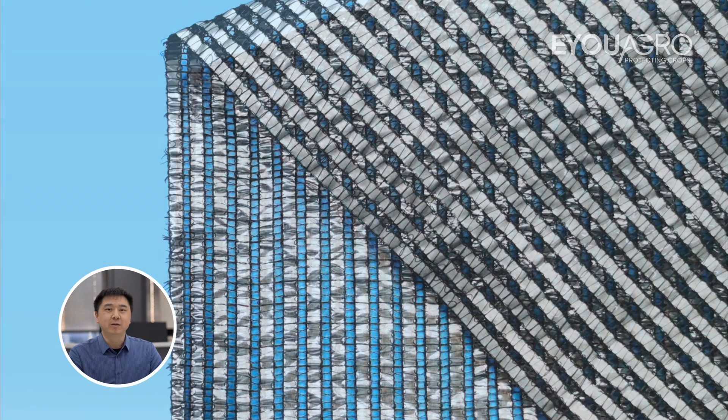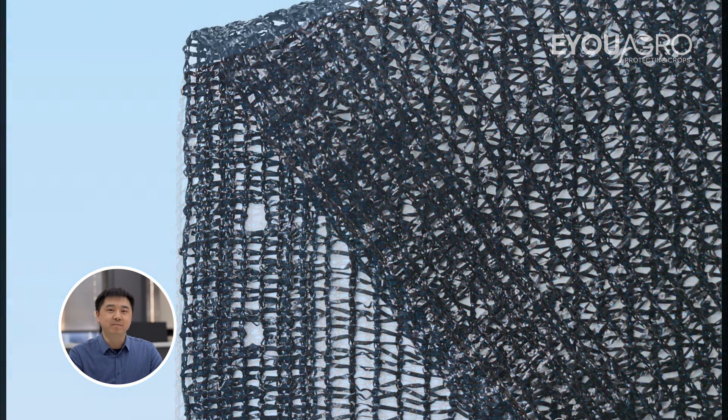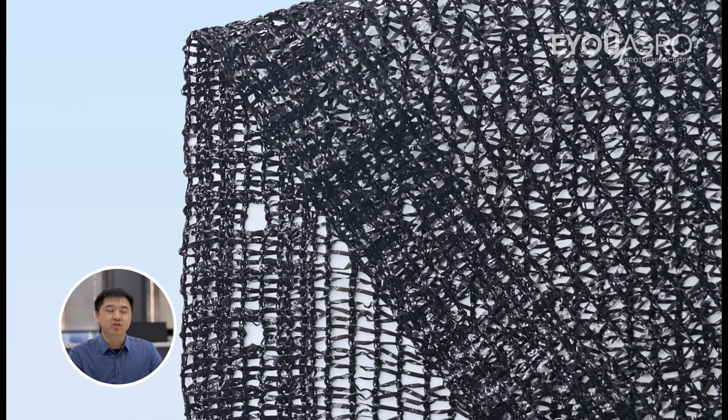On the other hand, black shade cloth, predominantly used for regular vegetable cultivation, provides effective shading but absorbs heat due to its material makeup. This characteristic can be a disadvantage in warmer climates or during hot seasons.